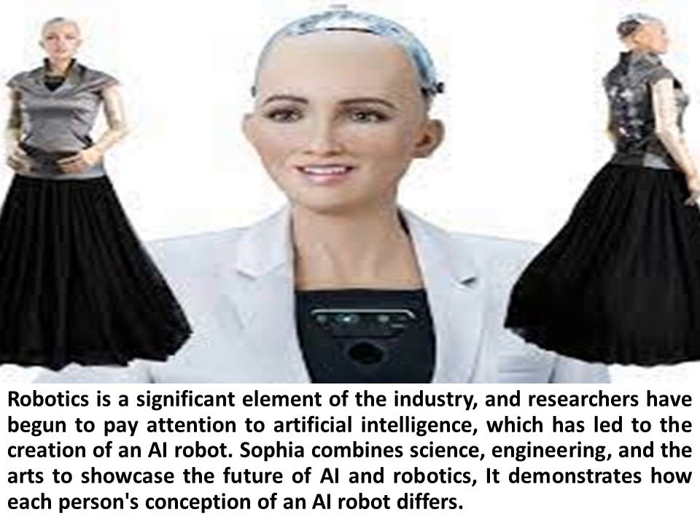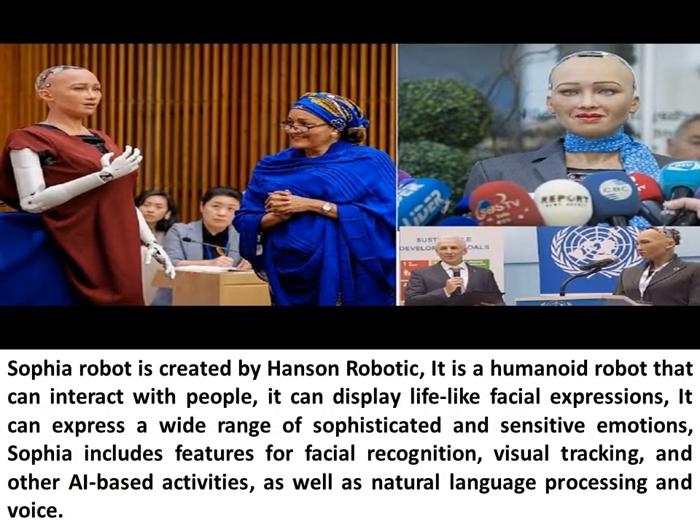Sophia combines science, engineering, and the arts to showcase the future of AI and robotics. It demonstrates how each person's conception of an AI robot differs. Sophia Robot is created by Hanson Robotics and is a humanoid robot that can interact with people. It can display life-like facial expressions and express a wide range of sophisticated and sensitive emotions.